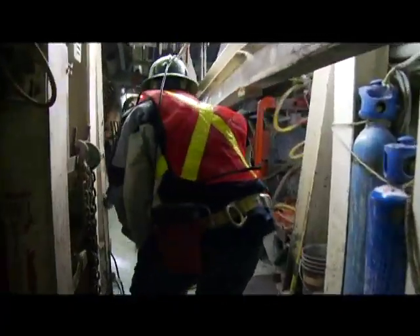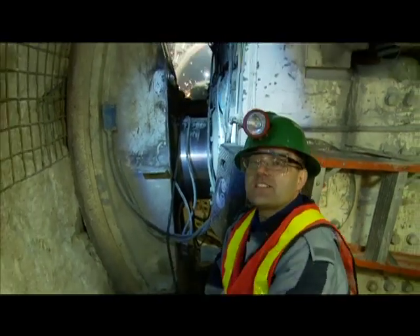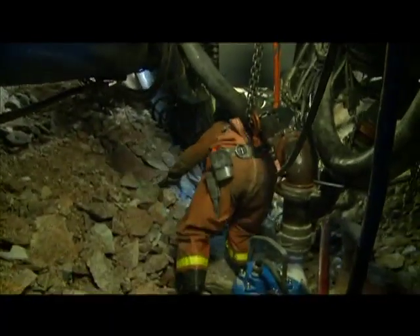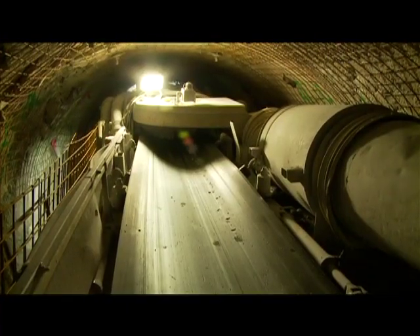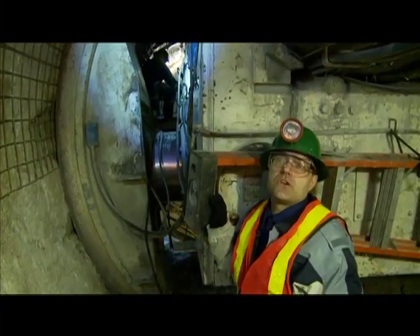This is a tunnel boring machine, approximately 18 meters in front of us. There is a cutter head that actually excavates the rock — the cutter head turns and crunches the rock. The rock gets scooped up and put onto a conveyor belt, which takes it to the back of the machine where it gets dumped into rail cars.